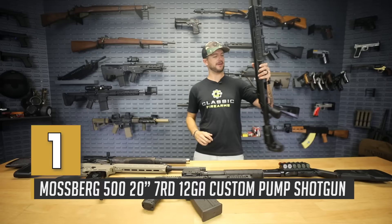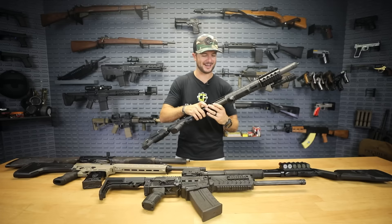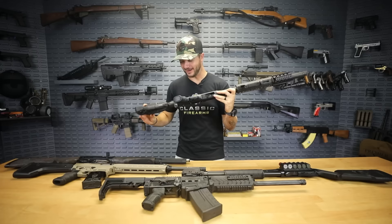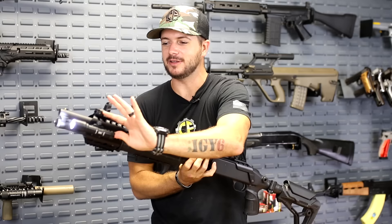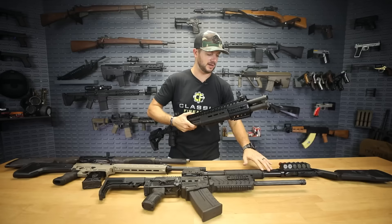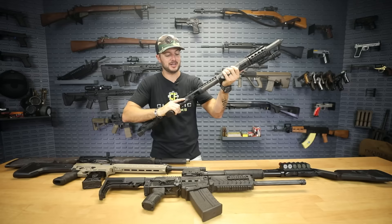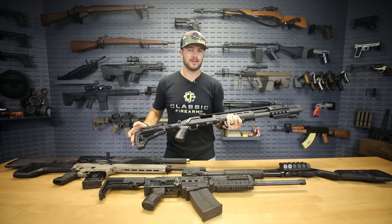We're going to start off with the ever-so-popular Mossberg you see right here. This Mossberg 500 — there's a lot happening here, and this is actually Ryan's personal shotgun. He put this together himself. I just want to show you guys how versatile these things are. He's got this big rail on it, you can throw on all types of optics and lights — everything you could ever ask for. And I'm a big fan of the Magpul setup on the forend.